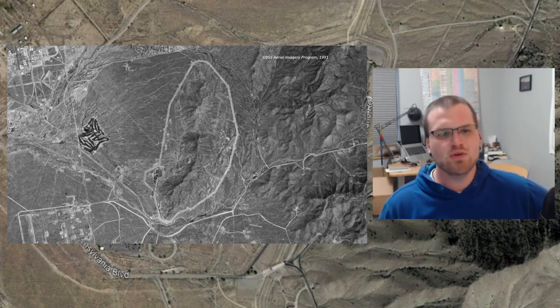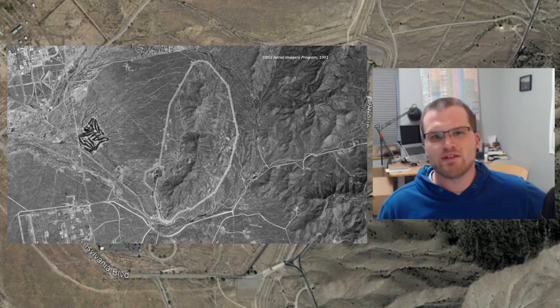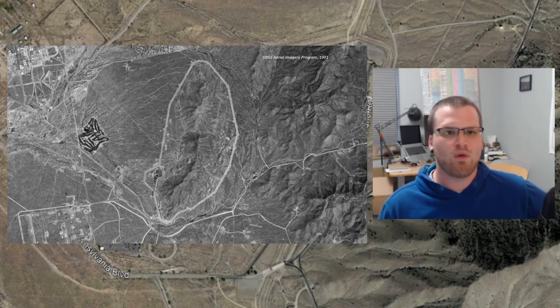Welcome back to part two about Manzano Base and the environmental considerations, remediation, and progress there. In this part, we're really going to be focusing on the environmental remediation efforts at the facility. If you've watched part one, you know that there was pretty extensive handling of a large number of nuclear weapons at this facility, including dismantling and reassembly of the weapons. So nuclear material was being handled here, as well as things like solvents and laboratory reagents that can also pose environmental concerns.